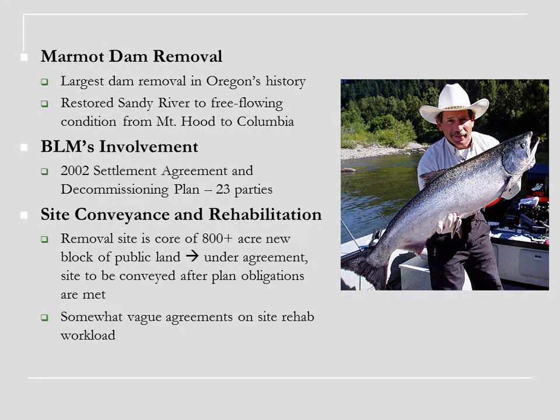So Marmot Dam removal — how did this thing happen? Similar dynamics to what Russ described. This was a FERC re-license that Portland General Electric had to renew. When all of our fish species got listed as threatened under ESA in 1998, that required new conditions of these power companies and the economics changed quite a bit. So Marmot had a fish ladder to help fish — this is a Chinook salmon. They're just amazing fish.